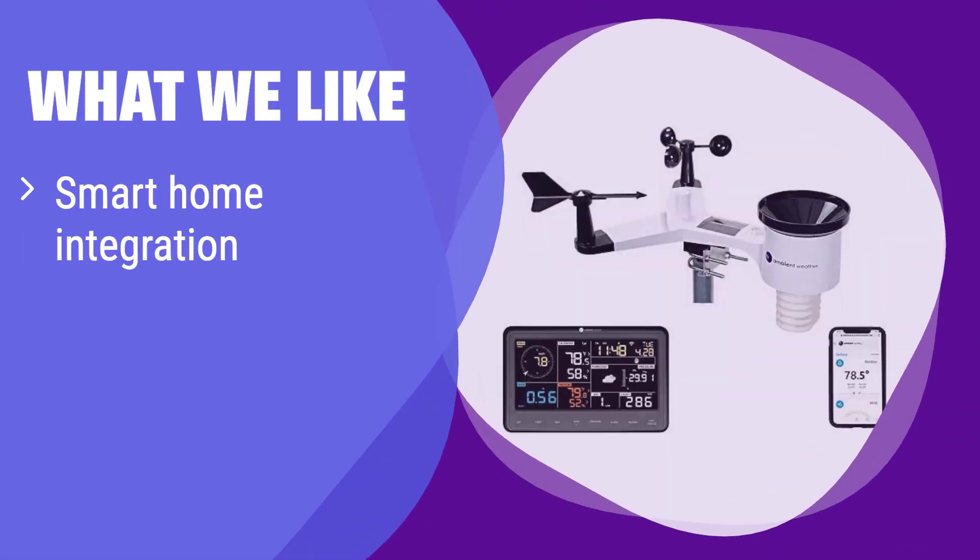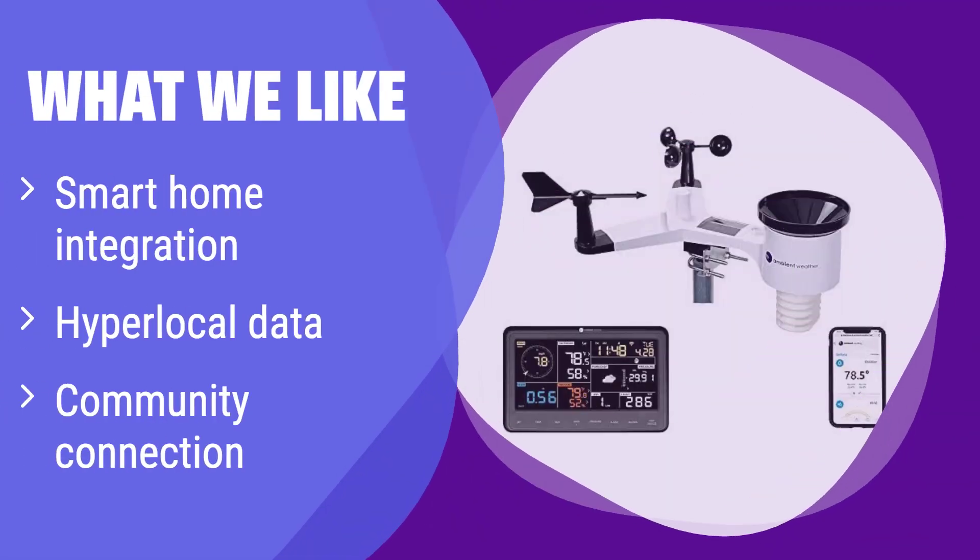What we like: This weather station seamlessly integrates with your smart home devices. It provides you with precise, real-time weather data from your backyard. If you are looking to automate your home based on weather conditions or share your local weather data with others, you should consider this.